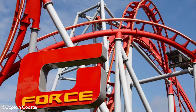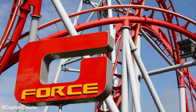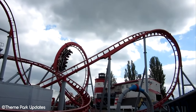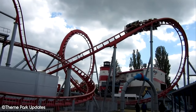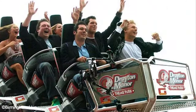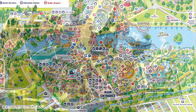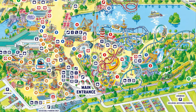Kicking things off, we're first going to take a look at the infamous G-Force. For thrill seekers visiting this park, this was probably high up on their list of must-rides. G-Force was the park's unique Marra manufactured X-Car steel coaster. The ride opened to the public on July 26, 2005 in a ceremony featuring X-Factor Season 1 runner-up G4. The ride cost £2.5 million to build and was a significant investment for Drayton Manor at the time.